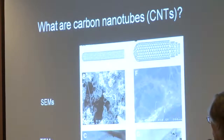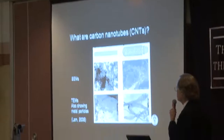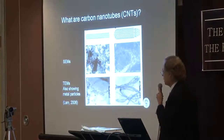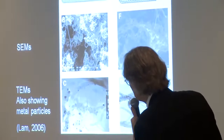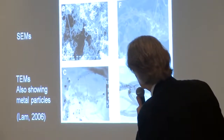What are carbon nanotubes? Well, they are tubes made of carbon, but they are very, very small. These pictures — taken from another presentation — have a scale bar here. I think it's 100 nanometers. Maybe this close-up is better.